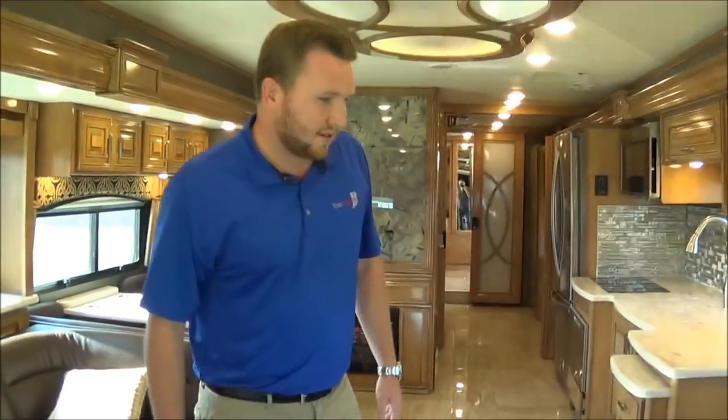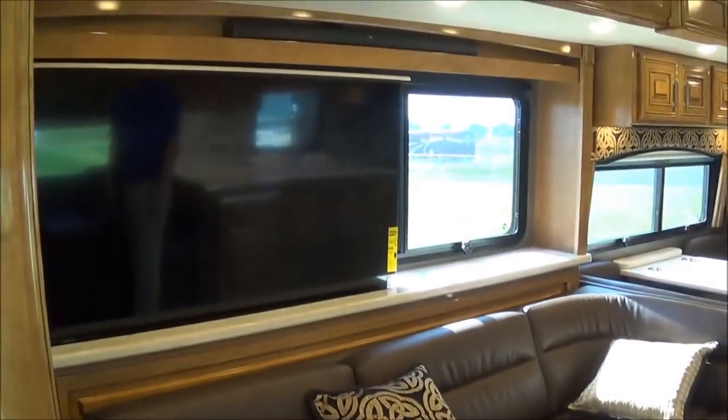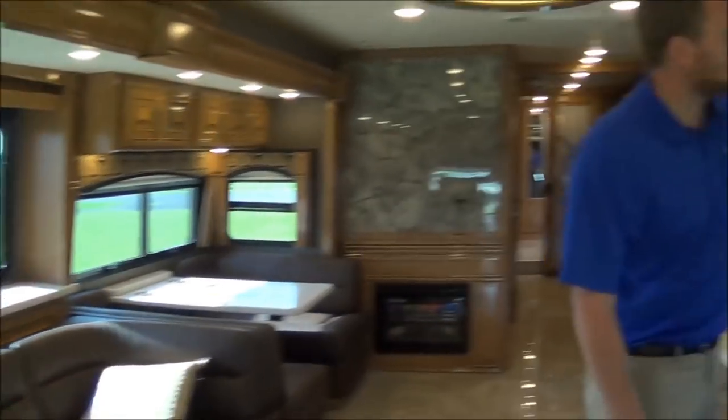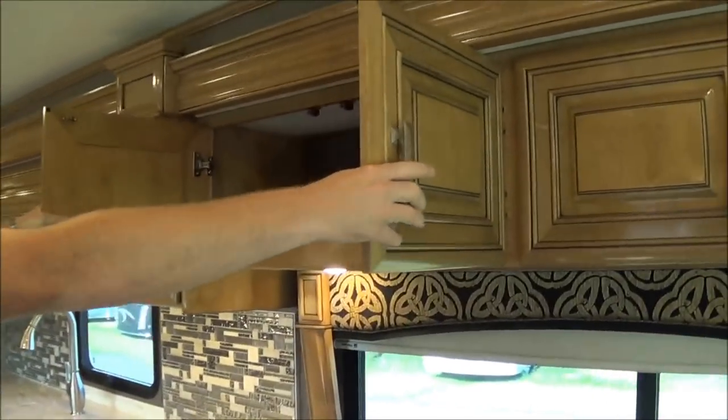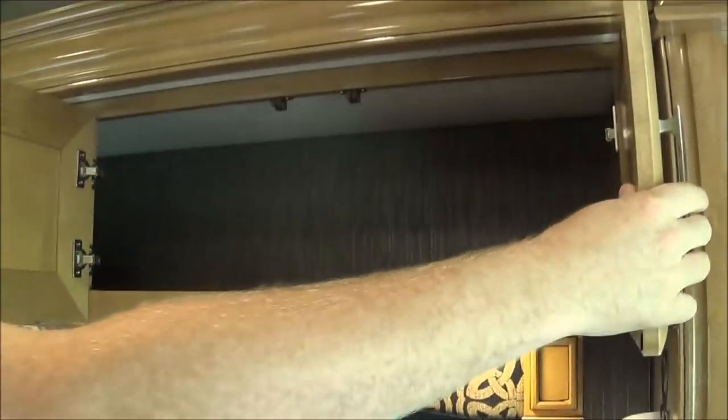We have these nice theater seating right here, right across from your television — so you're not looking one way or another, you're just looking straight ahead. A lot of storage in here. They give you as much storage as possible because this is the type of unit you live in or spend most of the year on the road or camping somewhere.